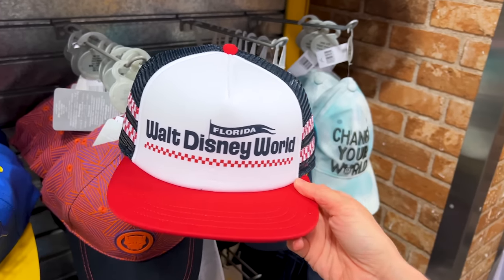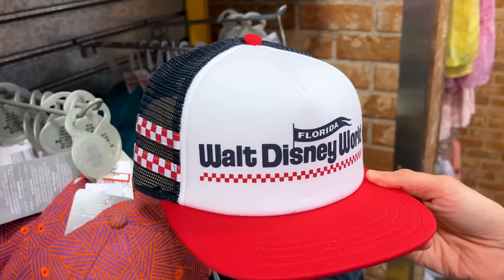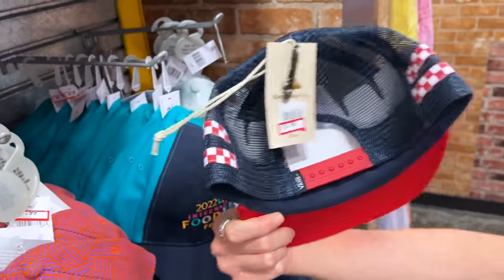For the same price, they have another Vans collection hat here — this is the back.